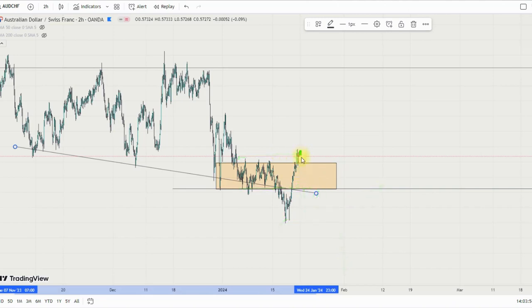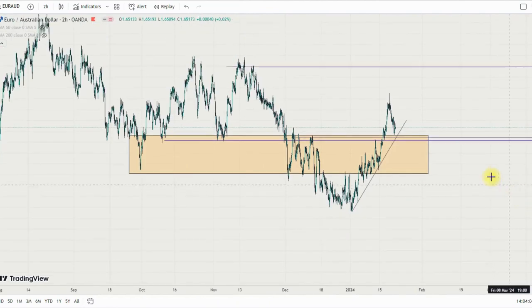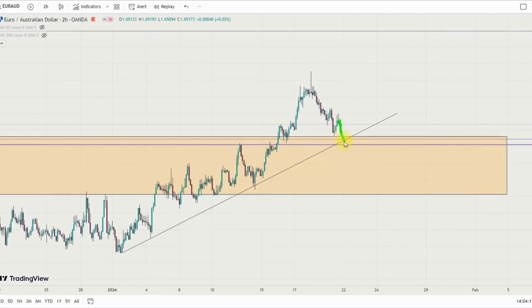On EUR/AUD, I'm looking for price to come back to this support level which aligns with the trendline, and we'll have a rejection from there back to 1.67979. My safe zone is 1.64544 on EUR/AUD — if price goes below this area I won't be interested in buying. I'll look for a sell opportunity on a close below, but if the market stays above it I'll be looking for a buy bias at this level back to 1.67979.